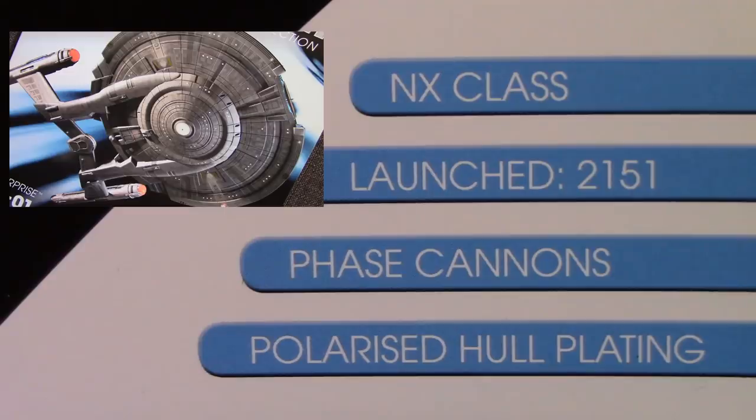There it is on the cover. Down here you've got some information about it. NX-Class, launched 2151. Phase cannons and polarized hull plating. I've got to remember, this is the special edition one. So there's already been a magazine done for the smaller, regular sized Eagle Moss, so this one will have different information in it than that one.